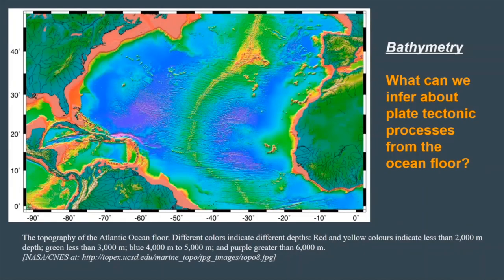Let's look at this map showing the topography of the Atlantic ocean floor. Here, different colors indicate different depths, and by looking at this map, we can see there's a variety of depths. It's particularly shallow around the continents, and we can see places where it gets much deeper. The blue and purple colors are the deepest spots on this map, and the reds are the most shallow.